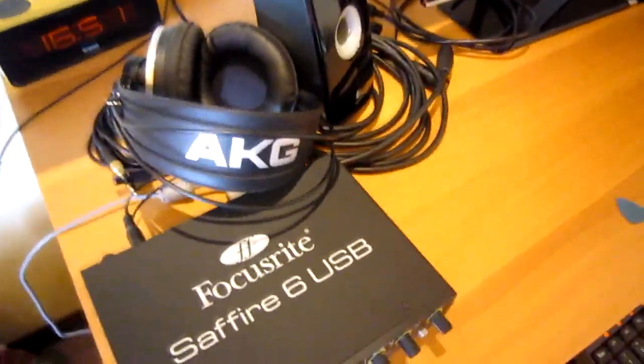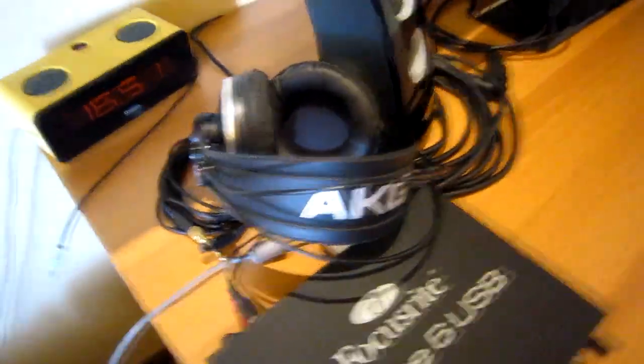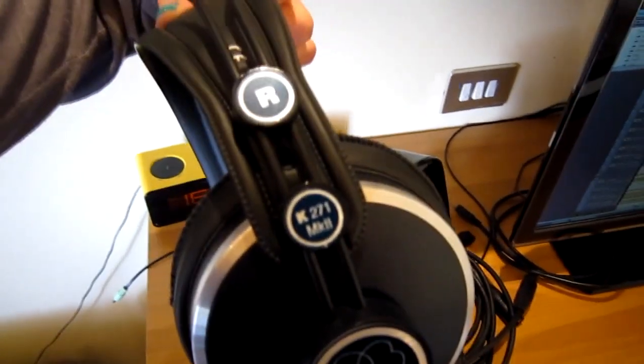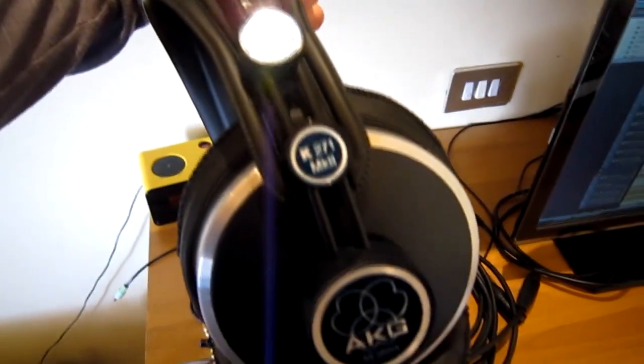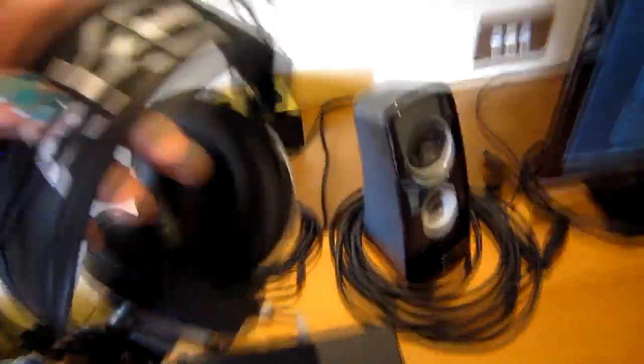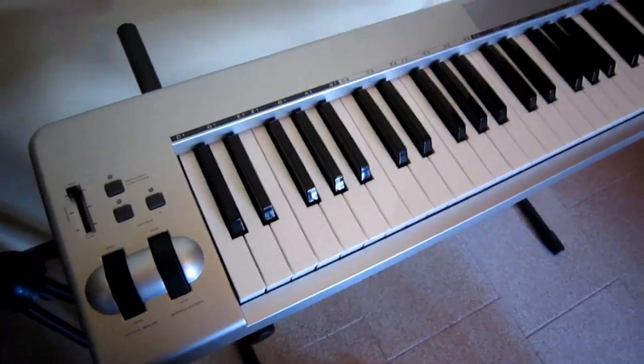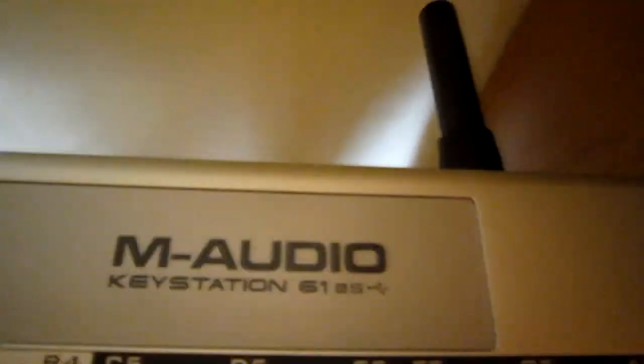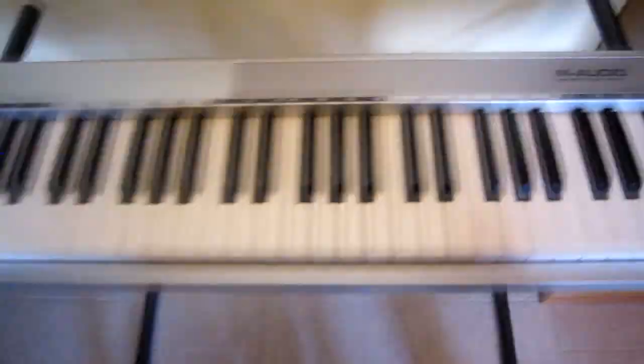Since we don't have monitors, we use these headphones — the K271 Mark II from AKG. And this is the M-Audio Keystation 61ES, which is a MIDI keyboard.